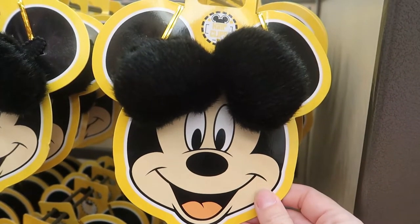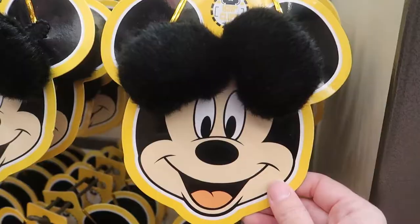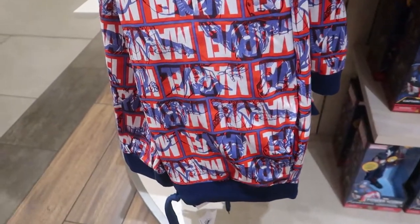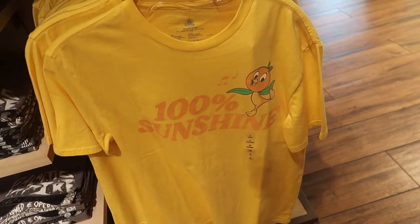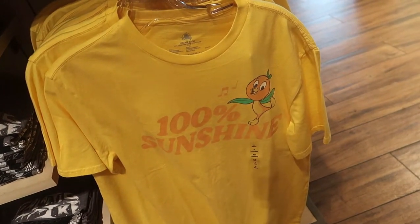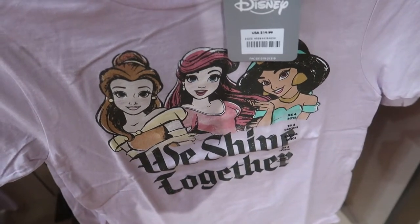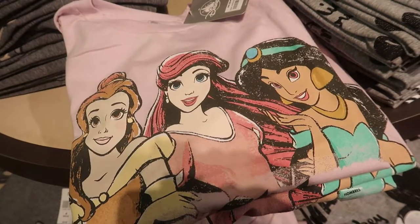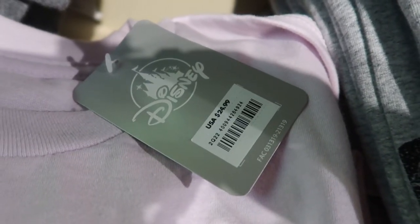They're rather small, but I'd wear them — I'd make them work. Here are some Marvel loungewear pants for $49.99. I spot a new orange bird shirt — 100% sunshine — $19.99. This kids' t-shirt says 'We Shine Together' with Belle, Jasmine, and Ariel in the center. Also available is the adult version of the princess t-shirt — $24.99.